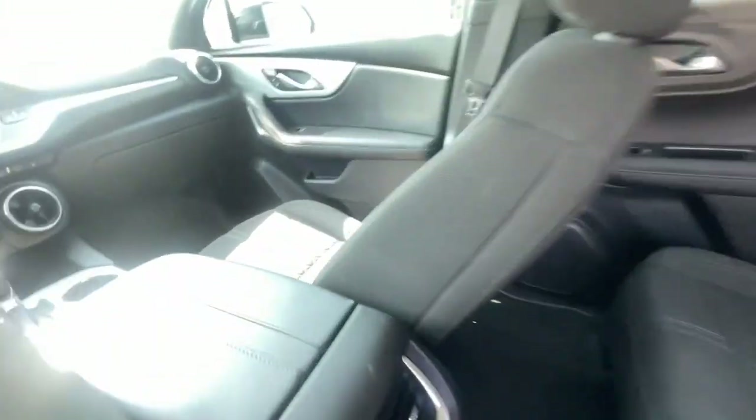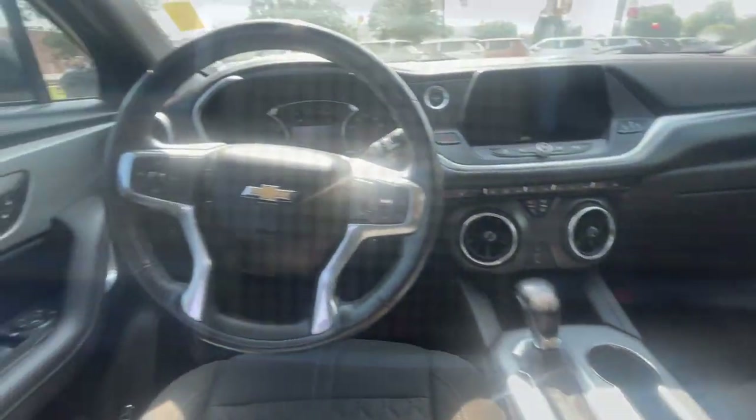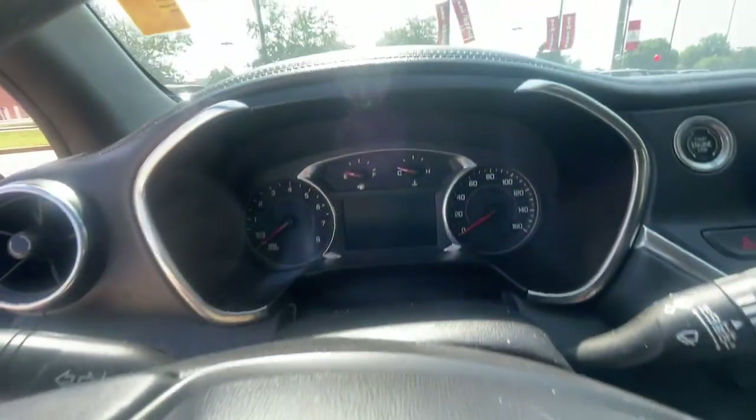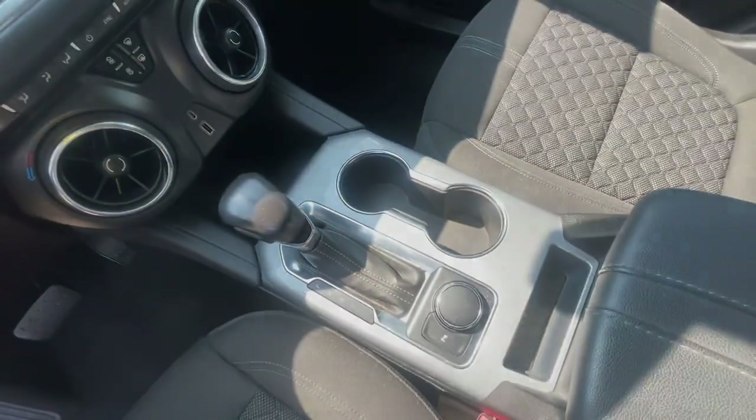These are just some of the great options this vehicle comes with: Apple CarPlay and/or Android Auto, Pre-Collision System, Touchscreen Infotainment System, Lane Departure Warning, Heated Driver Seat, Keyless Entry, and Heated.